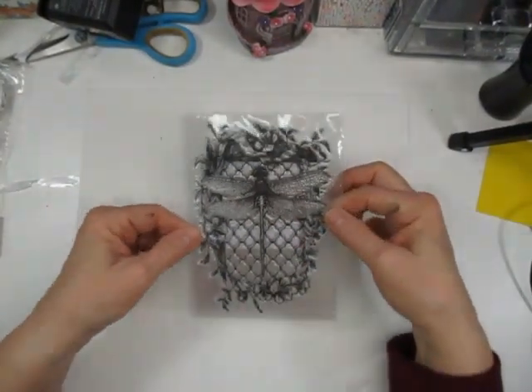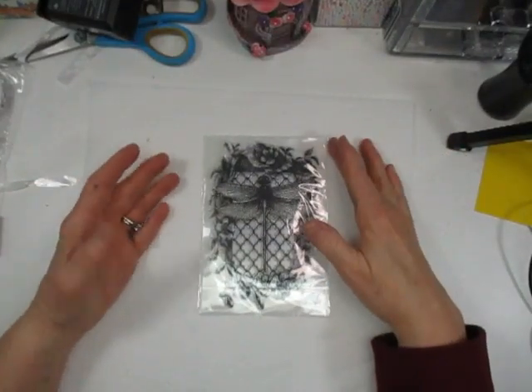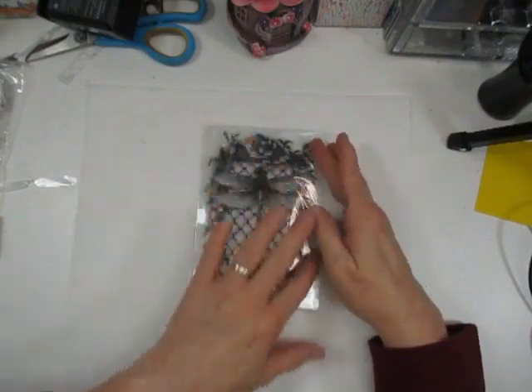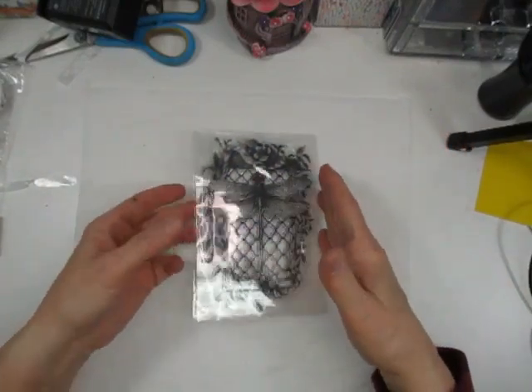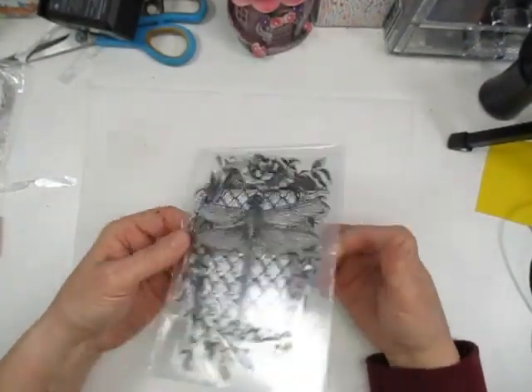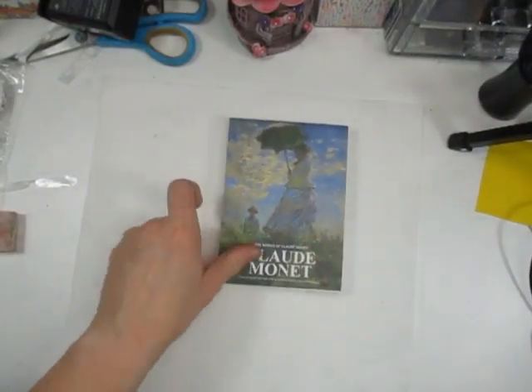I got a clear stamp — oh my gosh, it is a dragonfly! How pretty is that? I can see this all done up — it could be just one page in your journal itself. It is just so cute.